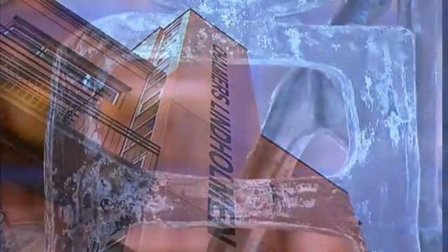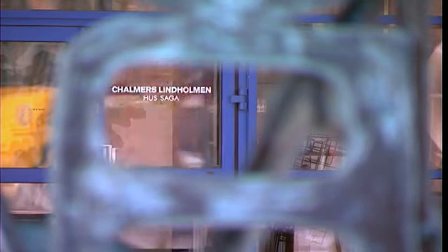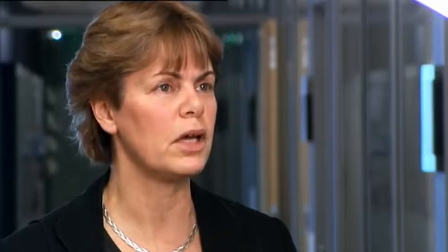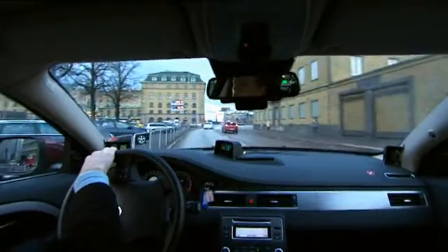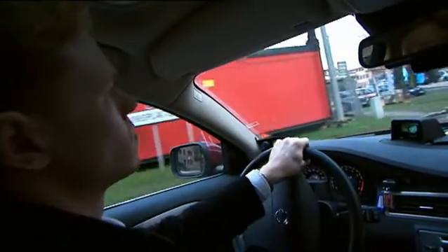SAFA is a research center within Swedish Vehicle and Traffic Safety, hosted by Chalmers University of Technology. SAFA is a participant in the EuroFOT project and brings a very scientific approach with high quality. By combining the knowledge within road user behavior and distraction — for instance in eye tracking — we will be able to understand why accidents actually occur.